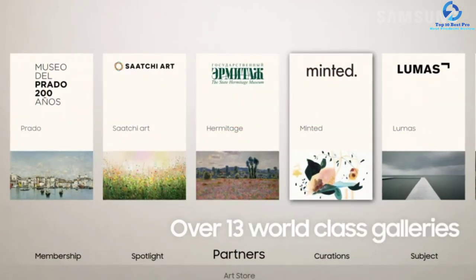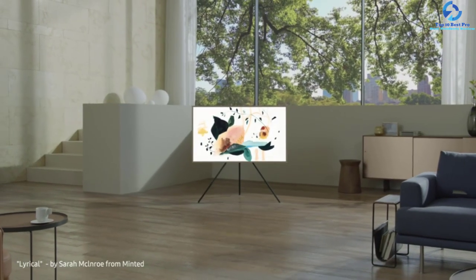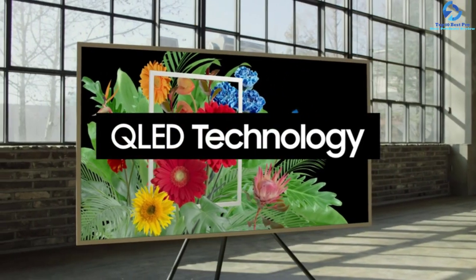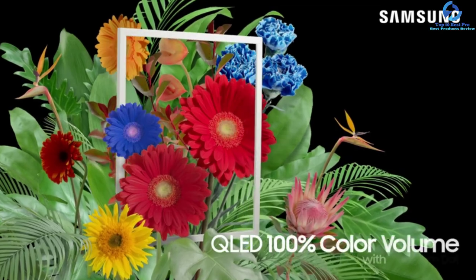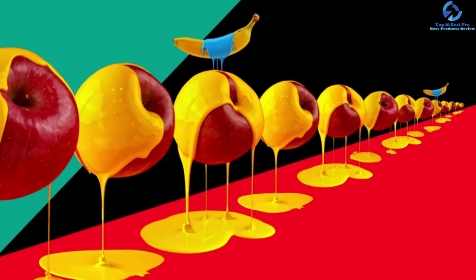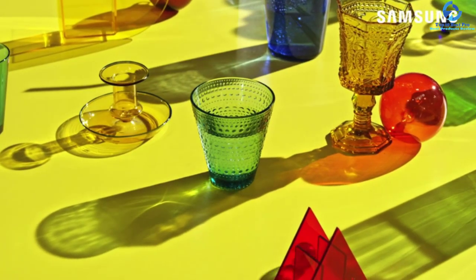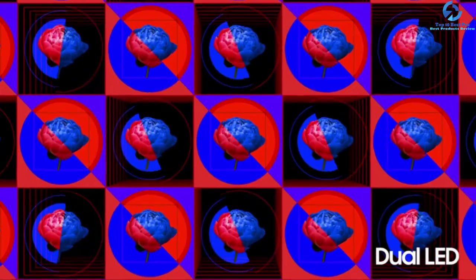Now you can ask more from this TV with built-in Alexa to switch channels, open apps, play music, search for your preferred shows and movies, and more by pressing and holding the microphone button on the remote. You can also control all your smart home devices by talking to Alexa. This TV comes packaged with a remote control, wall mount, one connecting box, and one five-meter invisible connection cable.